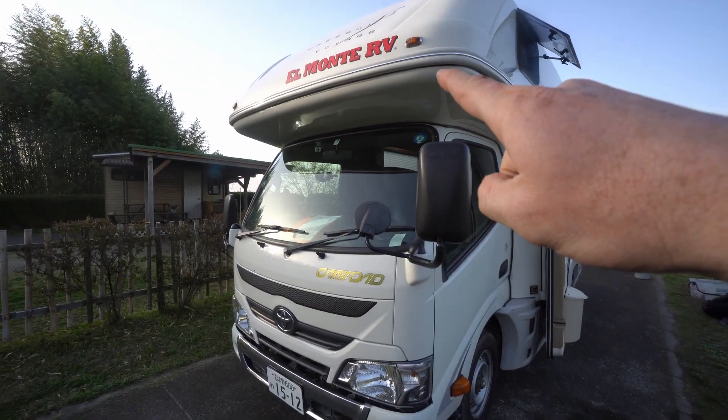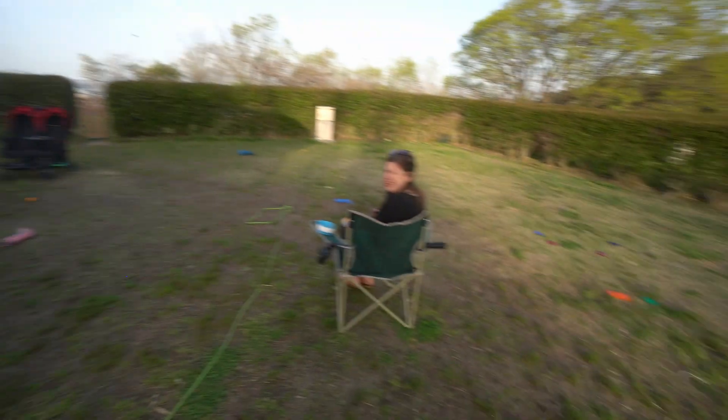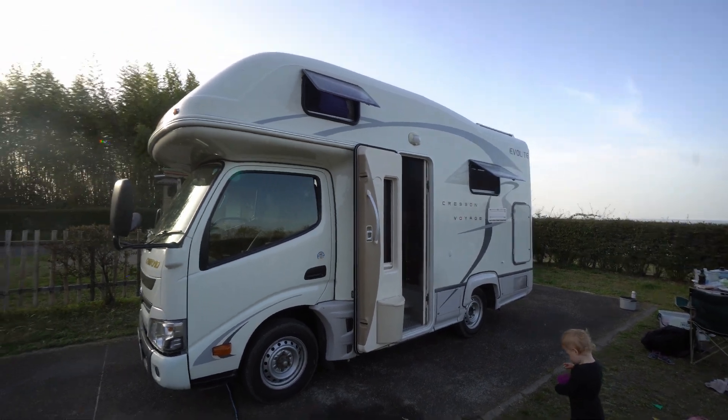We rent it through a company called El Monte RV. They have a location in the U.S. — I thought it was El Monte, something like that. We're not endorsed by them, so we don't have to get that right.